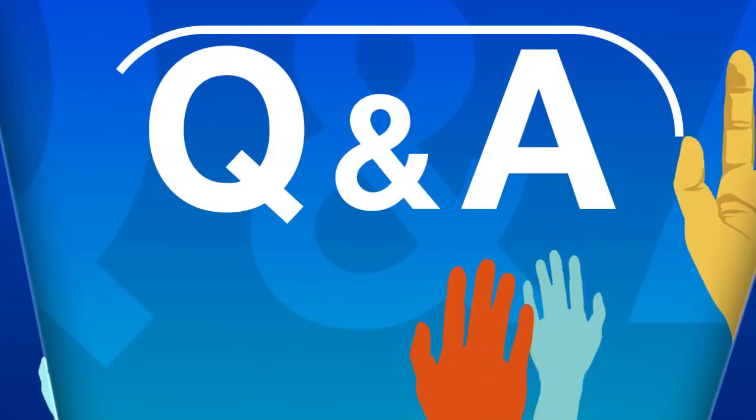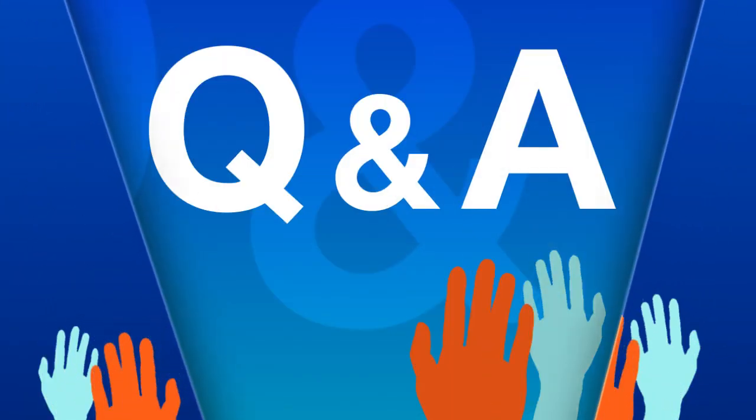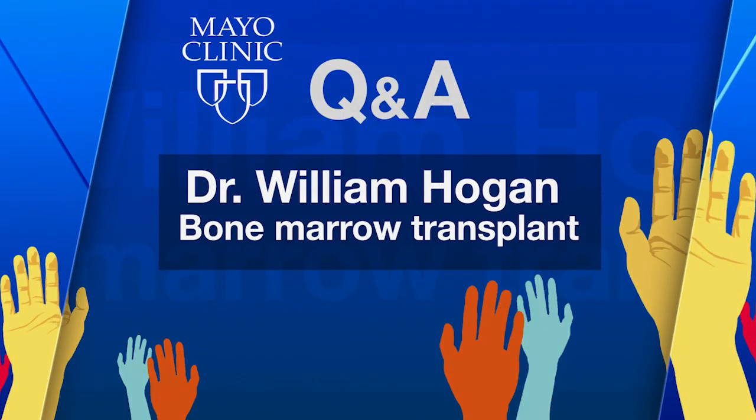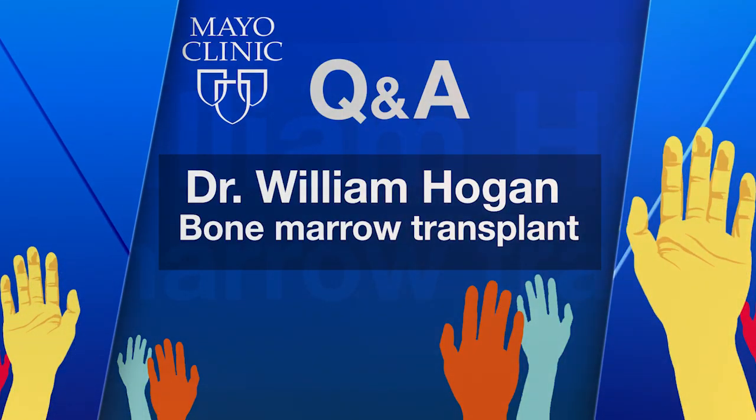Thanks to advances in blood and marrow transplantation, more patients can now benefit. Things have really been transformed over the last number of years. The advance in biomarkers for detection of acute graft-versus-host disease at higher risk is really transforming how we do things. And the advances with regard to reducing the risk of relapse with targeted agents. So many of these advances are somewhat incremental, and there are others that are more transformative, like CAR-T therapy, but a combination of all these things together is really moving the field forward and allowing us to offer more effective treatments with less toxicity for many patients.